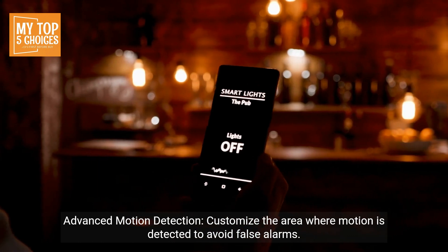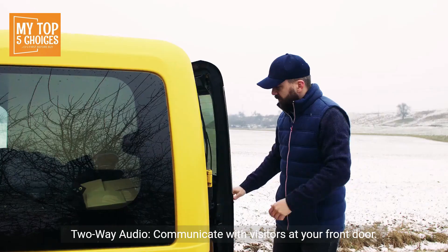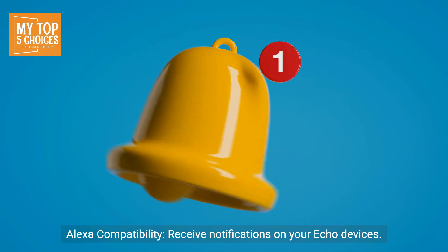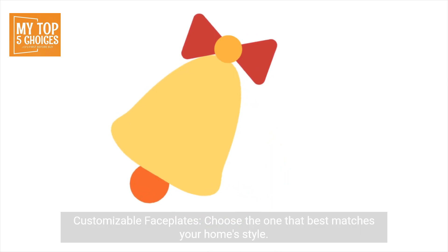Advanced Motion Detection lets you customize the area where motion is detected to avoid false alarms. Two-Way Audio allows you to communicate with visitors at your front door, and Alexa Compatibility lets you receive notifications on your Echo devices.